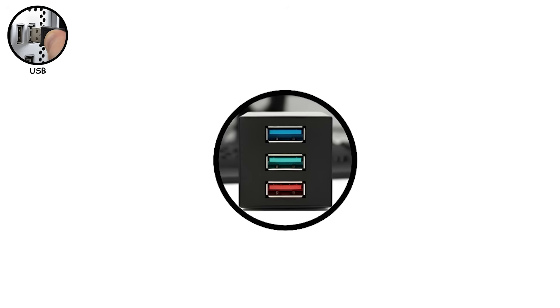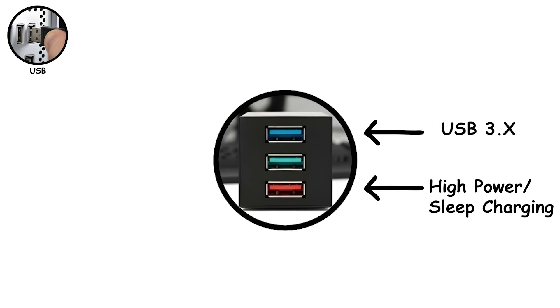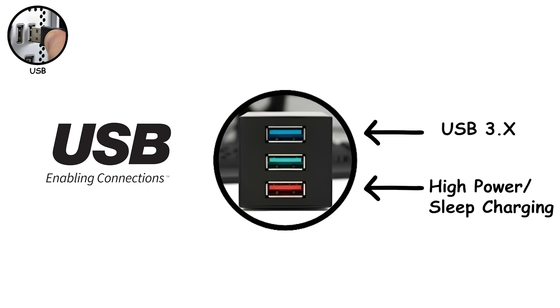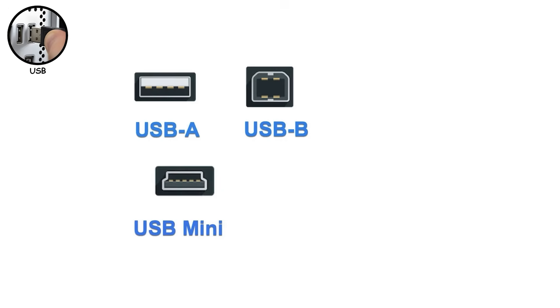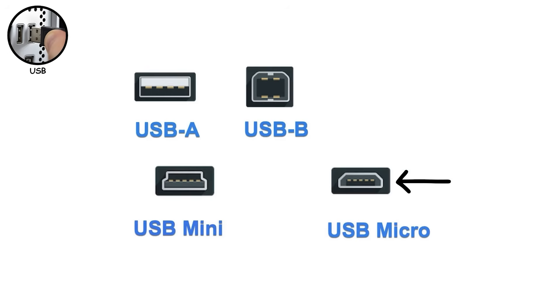If USB had a villain, it would be its own branding department. Port colors help sometimes — blue usually signals USB 3.x; red or yellow often means high power or sleep charging, letting you charge devices while the PC is off. But none of this is strictly enforced, so trust the specs more than the paint job. Connector shapes evolve too. USB-A is the familiar rectangle still everywhere. USB-B, Mini-B, and Micro-B once ruled printers, cameras, and early smartphones. Micro-USB especially stuck around long enough that everyone owns at least three broken cables.